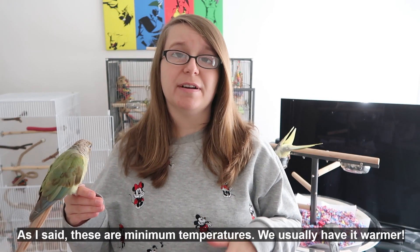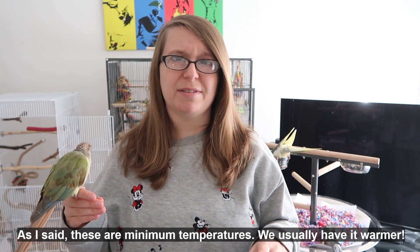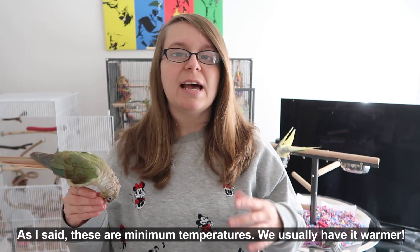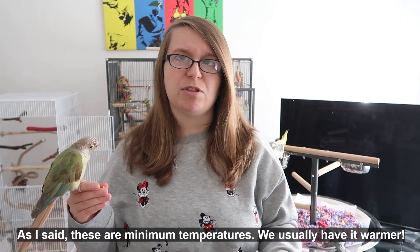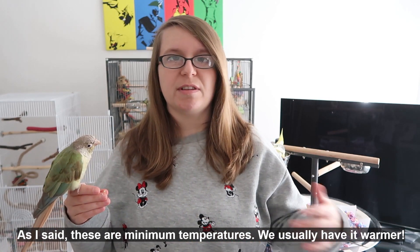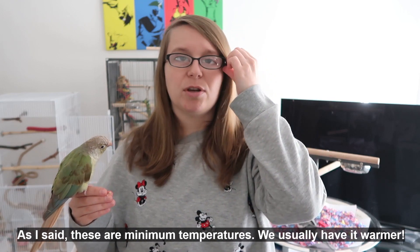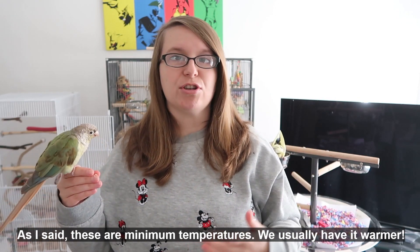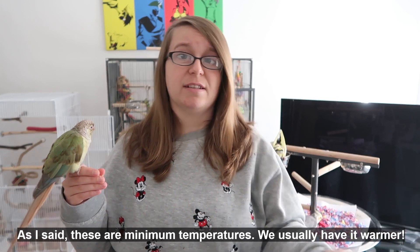We have a thermostat in our home that tells us what the temperature roughly is. An absolute minimum at night we keep our home at about 17 degrees Celsius, which is about 62 degrees Fahrenheit, and during the day an absolute minimum of 22 degrees Celsius, which is roughly 71 Fahrenheit. Not super hot, not super cold, but you don't want there to be a huge variation between temperatures in your house from day to night.